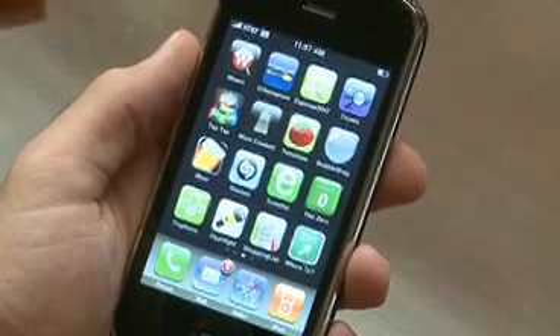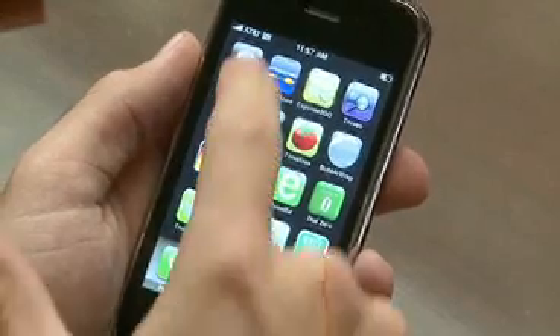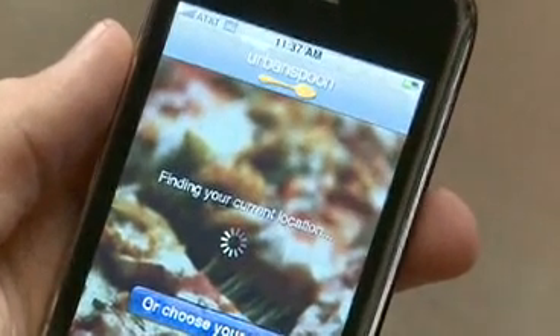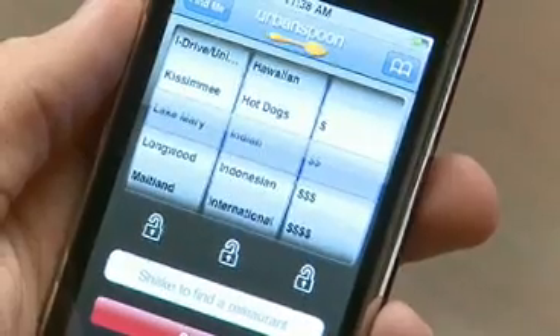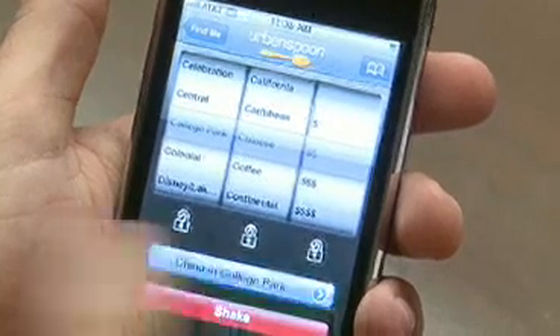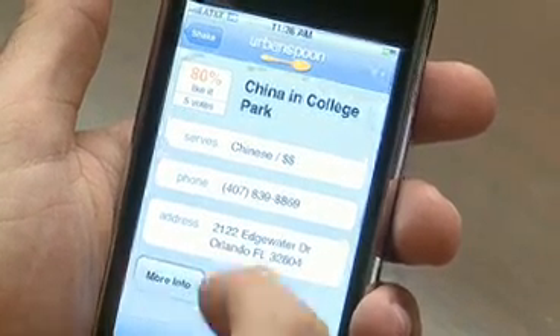Lots of apps use the iPhone's GPS to tell you information about things nearby, like Urban Spoon, which helps you find local restaurants. All you do is open it up, it detects your location, and then if you don't know where you want to go, or you're sick of going to the same places, you shake the phone and, like a slot machine, it randomly chooses a place for you. Once it's chosen one, you can tap on it to get information — the phone number or the address.